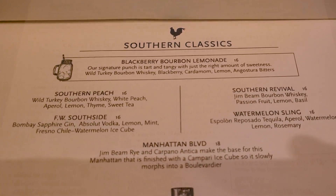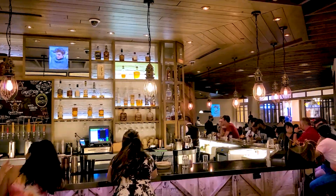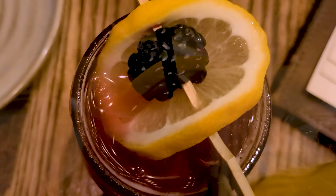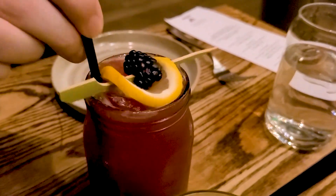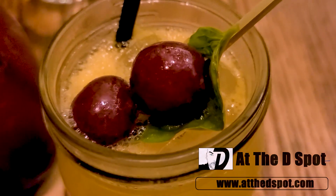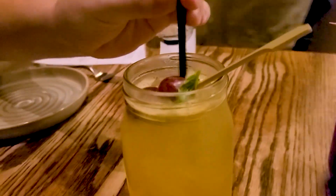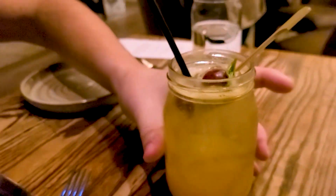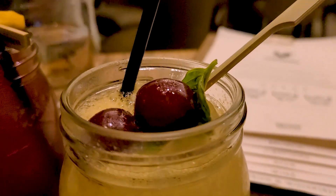The brunch menu at Yardbird has just the right mix of options for everyone's palate. First up were the cocktails. I tried their blackberry bourbon lemonade, which was wild turkey bourbon, blackberry, cardamom, lemon, and bitters — so refreshing, the kind of drink you could have outside in the summer at a party barbecue. The second drink I tried was a Southern Revival, with wild turkey bourbon, passion fruit, basil, lemon, and ginger ale. All of those ingredients work very, very well together — a little sweet, a little tart, and I liked it.